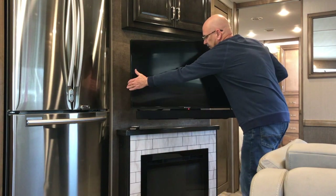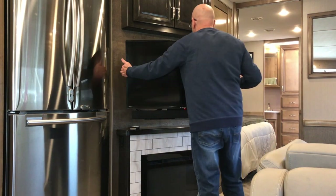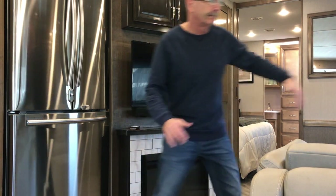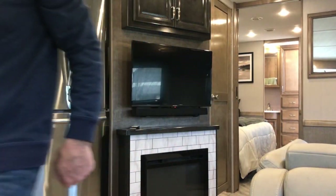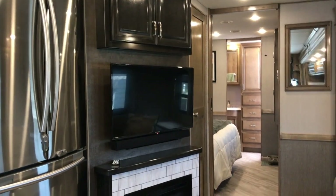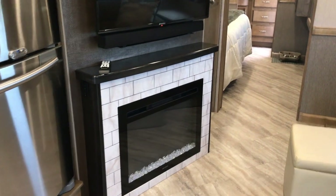It comes out, pivots, swivels — and of course you have your sound bar, which is also Bluetooth. There's a standard fireplace there, and it's a 5,000 BTU fireplace.